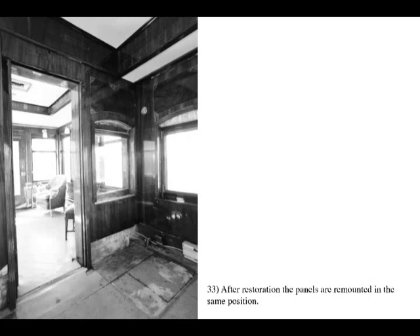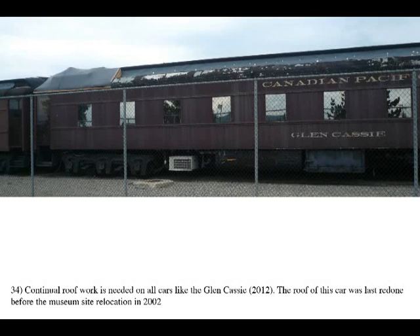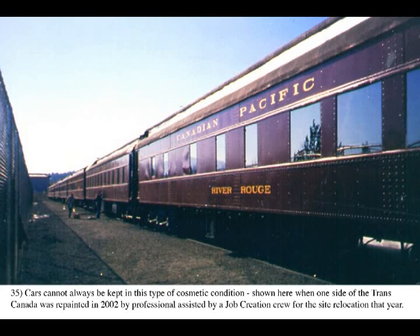These photos show the basic process of removal and reinstallation of the paneling in River Rouge's observation parlor. Note the condition of the room before restoration when the car arrived from the railway work service. In a museum context, the urgency of preserving the restored interiors supersedes the need for maintaining exterior cosmetic appearance. When funding is an issue, exterior marketing aspects may have to take second place since paying the electrical cost to maintain temperature control inside the cars must take precedence for preservation.